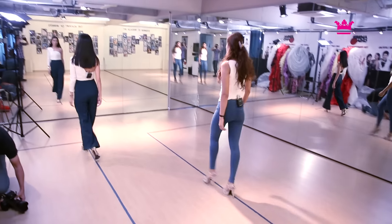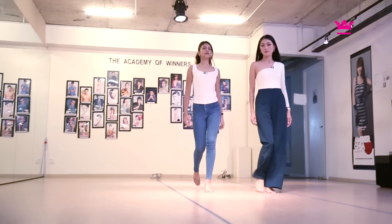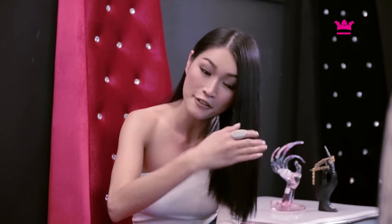I just finished my catwalk class with Amber. I forgot how tiring it was — one and a half hours non-stop of constantly walking up and down to different beats and different music. But it felt good, coming back here and getting drilled by Amber for every little mistake I made. It's only made me realise that I'm so lucky to be coaching under her directly. I have to practice, practice, practice before my next class.